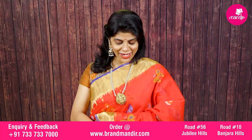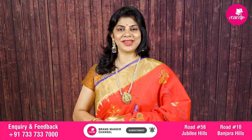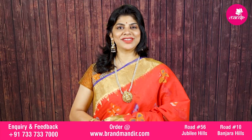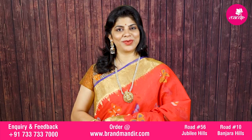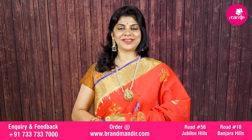So these are our stunningly gorgeous jamdhani khaddi sarees with pure zari. To purchase, screenshot your favorite saree and WhatsApp us on 733-733-7000. Our customer executive will make the purchasing process easy for you. We provide global courier service, and within Hyderabad, cash on delivery is available. Have a happy shopping at Brand Mandir — stay fit, stay healthy always.